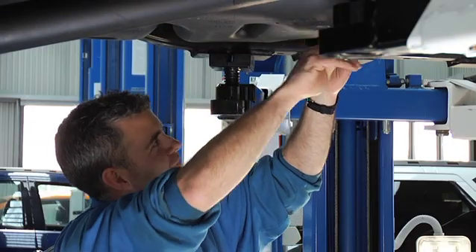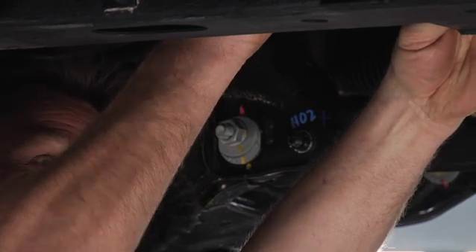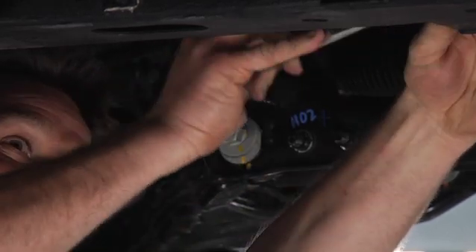Engine oil, transmission and differential temperatures are all monitored and evaluated. Suspension components, fan belts and alternators are all removed and analysed.